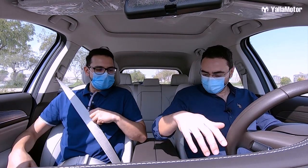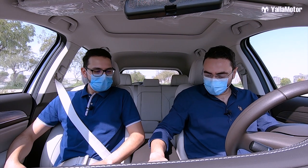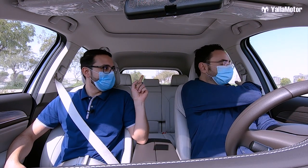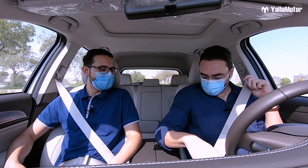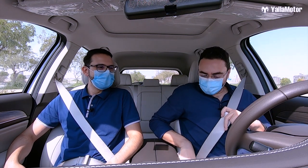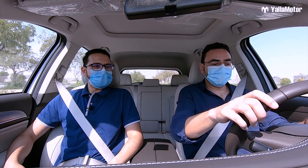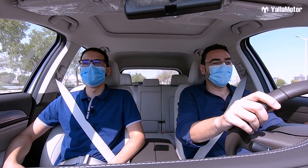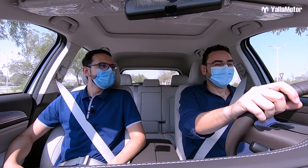Oh, why didn't the parking brake release? That's a safety feature — the parking brake won't release until the driver is wearing their seat belt. I was so excited to drive it I forgot! Seat belt on, and off we go. What a nice safety feature!